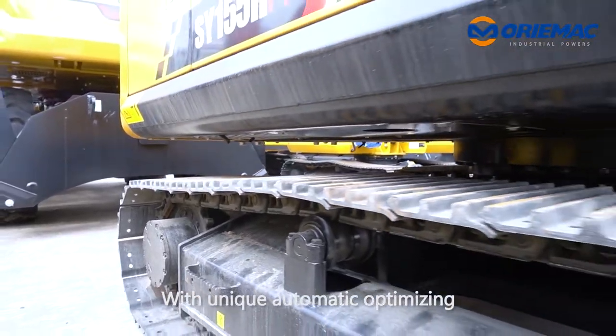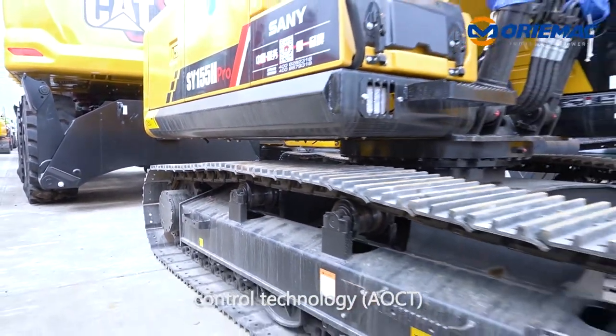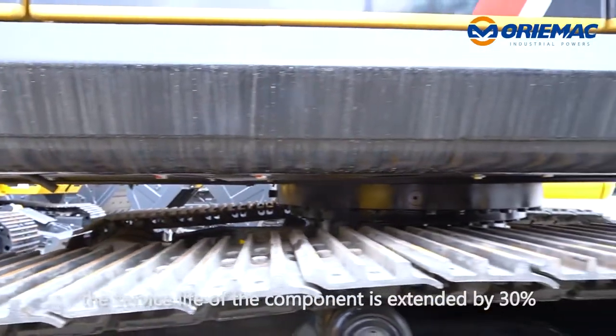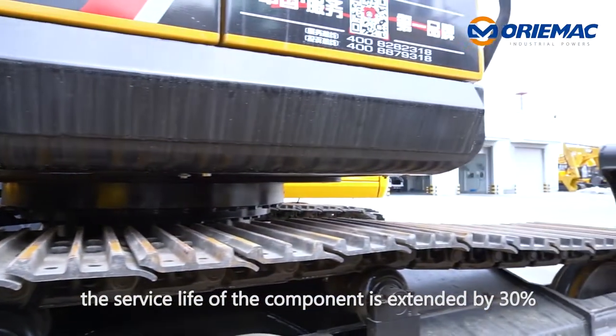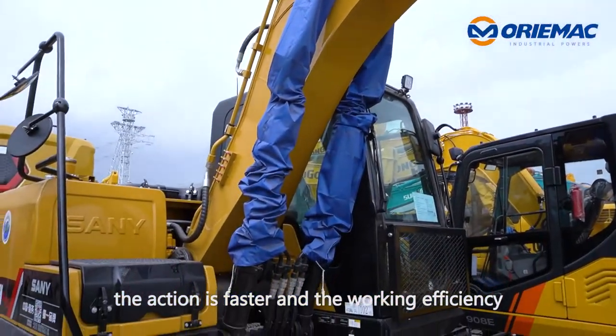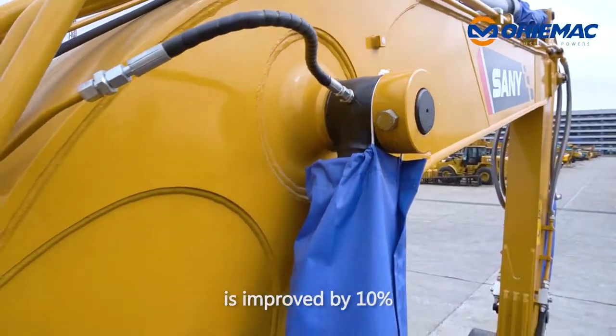With unique automatic optimizing control technology, the engine is matched with the main pump perfectly. The service life of the components is extended by 30%, the action is faster and the working efficiency is improved by 10%.